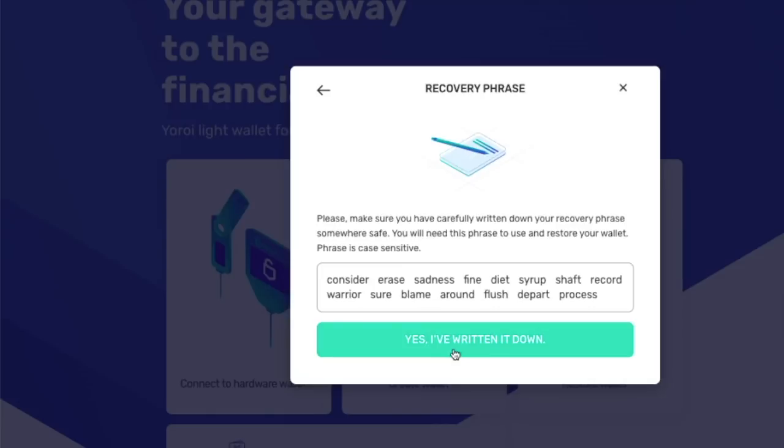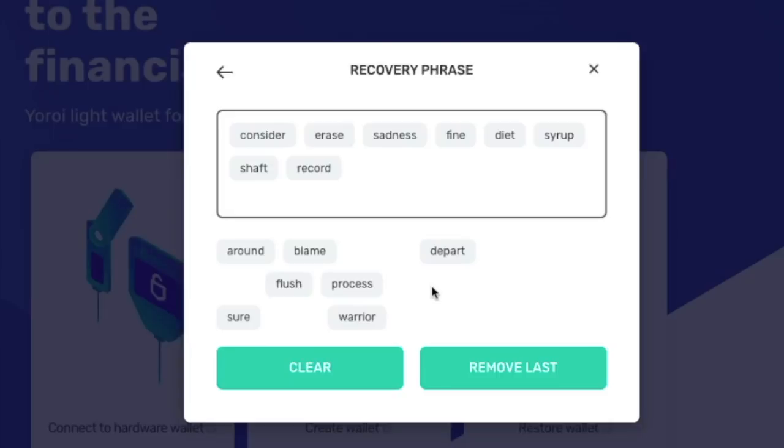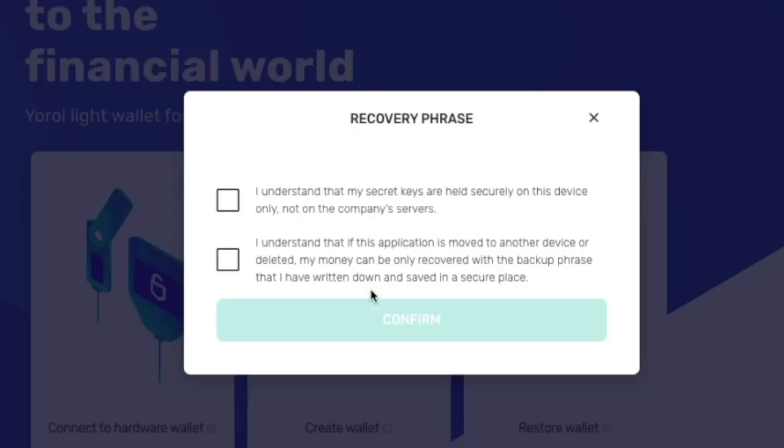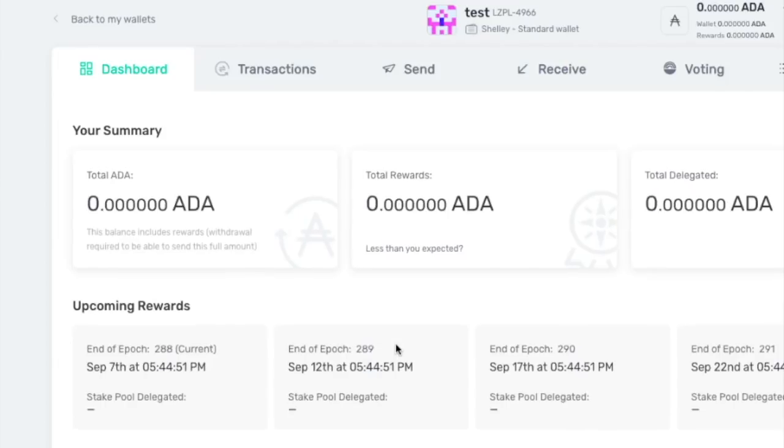Once you've written it down, click 'Yes, I've written it down,' and then you're going to enter it here to confirm. Once you enter it, you are going to hit the checkboxes and confirm. And now we have the wallet set up.